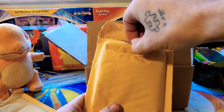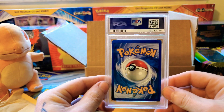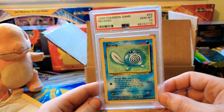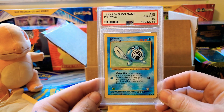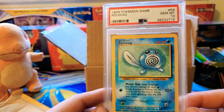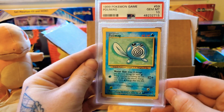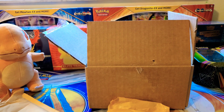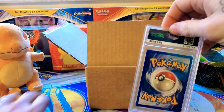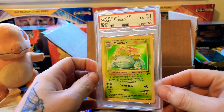All right, let's go — three, two, one. A 1999 Poliwag PSA Gem Mint 10! This was actually one of the cards I specifically bought — I remember finding it and it was at a really good price. Super sweet — base set, not first edition, but base set.